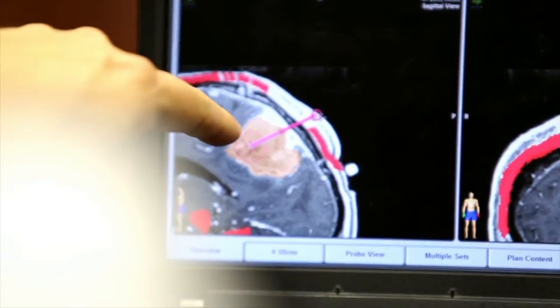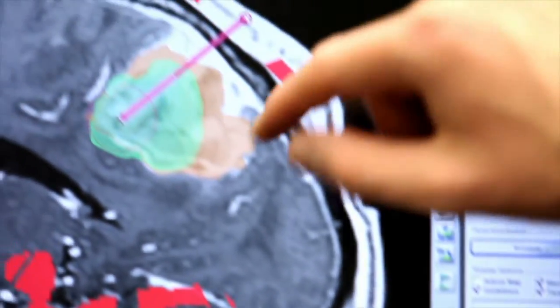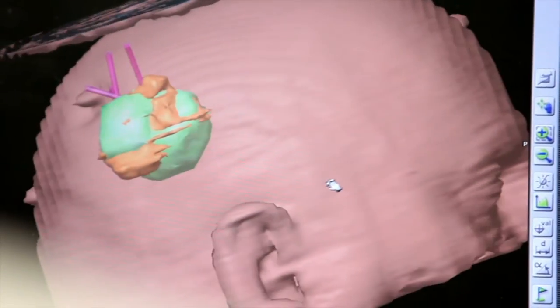iPlanFlow uses patient-specific data from scans — MRI data — to plan how the treatment and the surgery would look. Software can help us understand how to infuse the drug, what rates to use, what volumes to use, in order to deliver better therapy to patients.